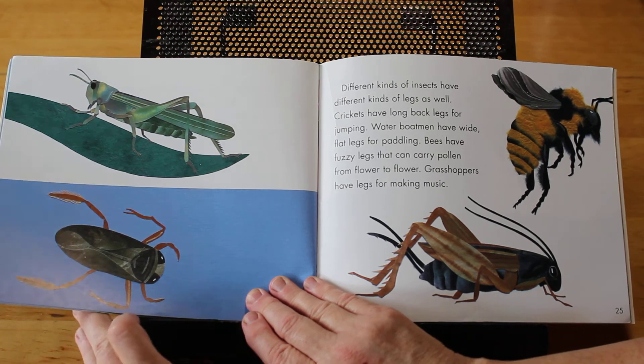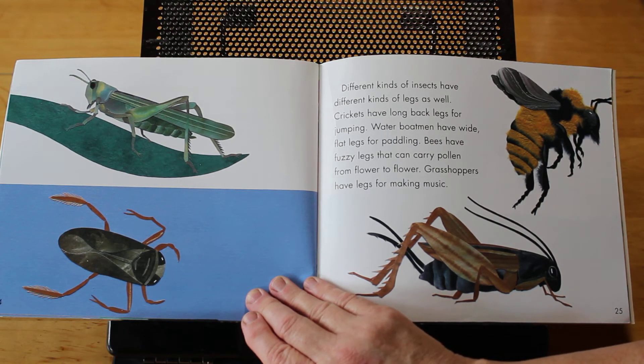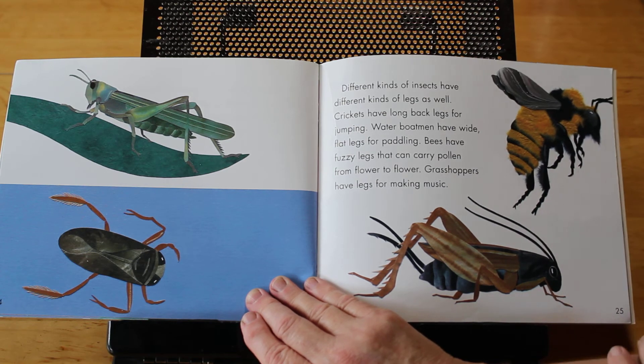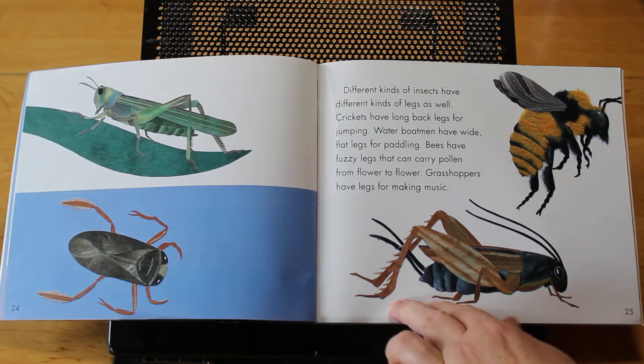Different kinds of insects have different kinds of legs as well. Crickets have long back legs for jumping. Water boatmen have wide, flat legs for paddling. Bees have fuzzy legs that carry pollen from flower to flower. And grasshoppers have legs for making music.